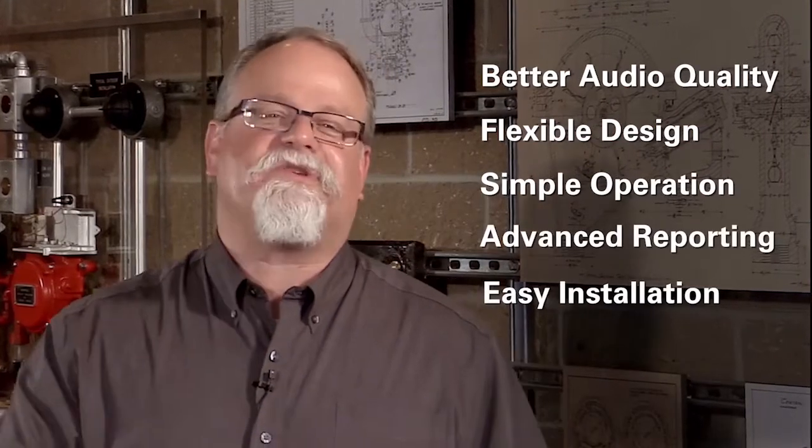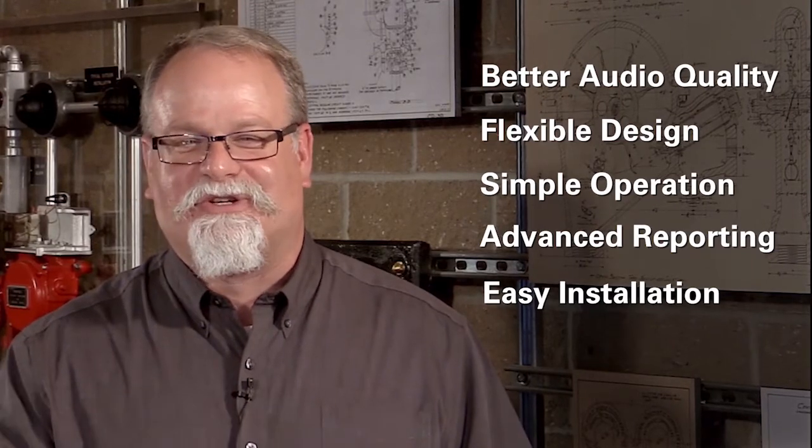All of these features take notification to another level of capability, safety, and value for architects, engineers, contractors, building owners, and facility managers. With better audio quality, flexible design, simple operation, advanced reporting, and easier installation, Simplex TrueAlert ES Notification is the right solution for your facility. To learn more, visit simplex-fire.com or contact your local Simplex representative. Thanks for watching.